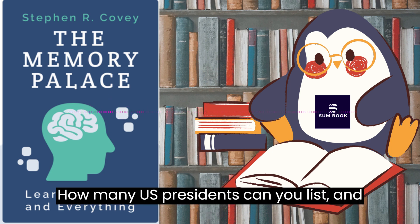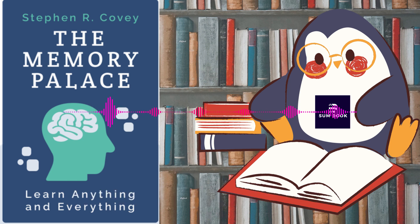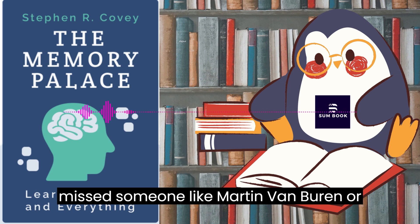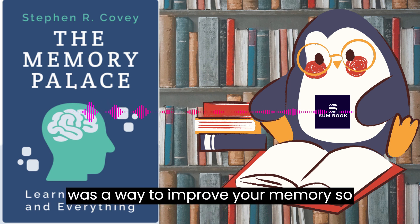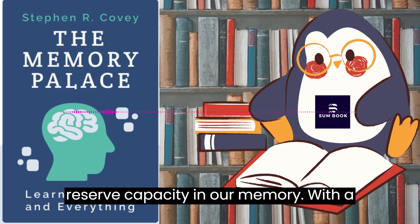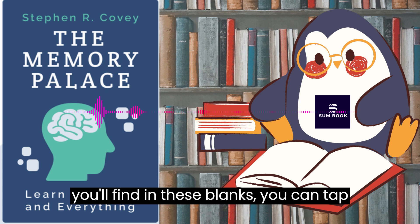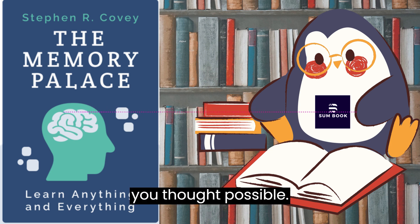How many U.S. presidents can you list? And can you do it chronologically? Sure, you got JFK and Lincoln, but you probably missed someone like Martin Van Buren or William Henry Harrison. So what if there was a way to improve your memory so things like this were a cakewalk? Turns out there is. We have an untapped reserve capacity in our memory. With a little awareness and a few techniques you'll find in these blinks, you can tap into this fresh memory reserve called spatial memory and remember more than you thought possible.